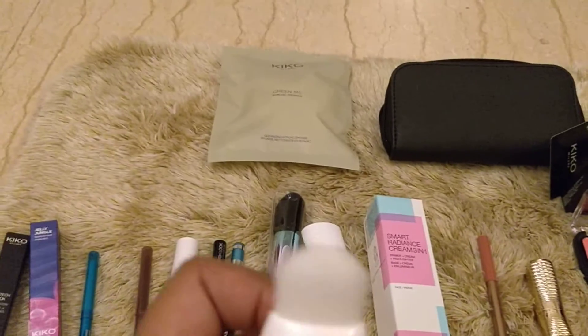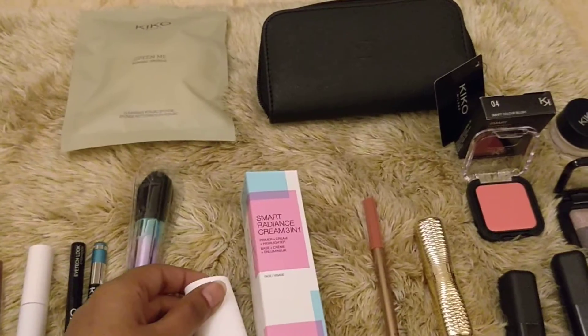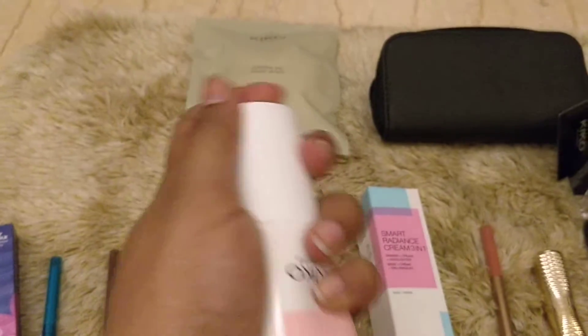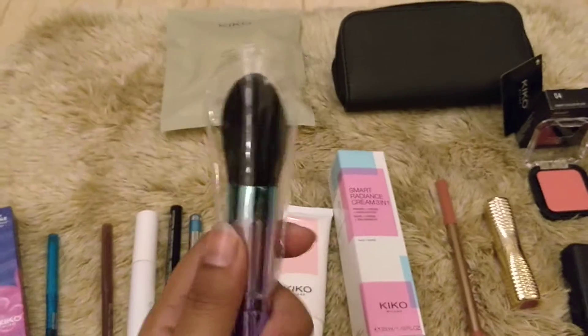It spreads out nicely - the applicator is pretty good, you can just directly put it on your face. It's a cream with a bit of highlighter to it, so it moisturizes and you can see the little sparkles on the skin. It's a great base, amazing for beginners, and especially good for dry skin who want radiance under their foundation. It's a Smart Radiance Cream and I think it is pretty smart.